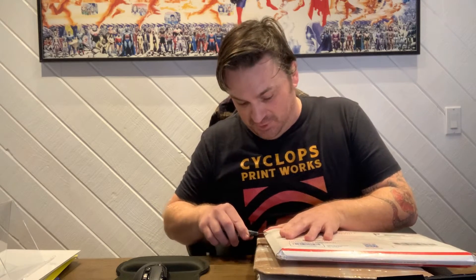Hey everybody, I got a mail call video today. My wife got an awesome mystery box from Torpedo, so we're gonna open that thing and see what we got. In this one there is a chance to win a first Swamp Thing appearance. There are a bunch of different categories and that's the one she chose — she knows I love Swamp Thing.